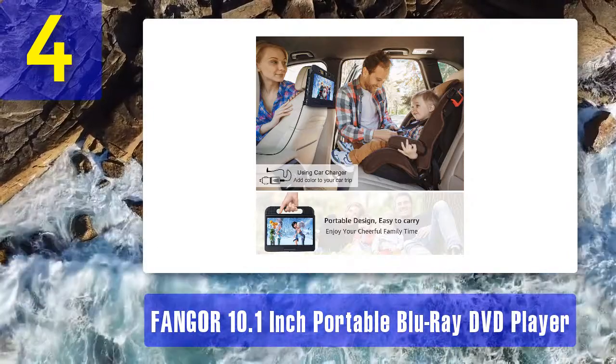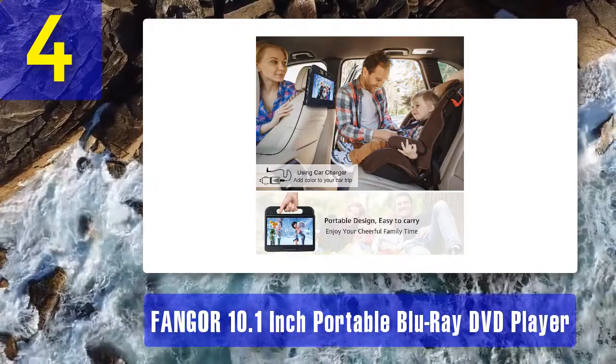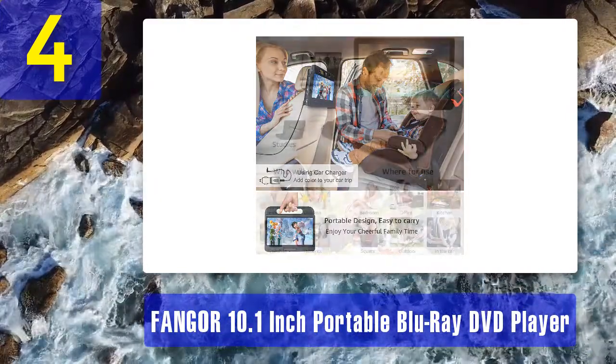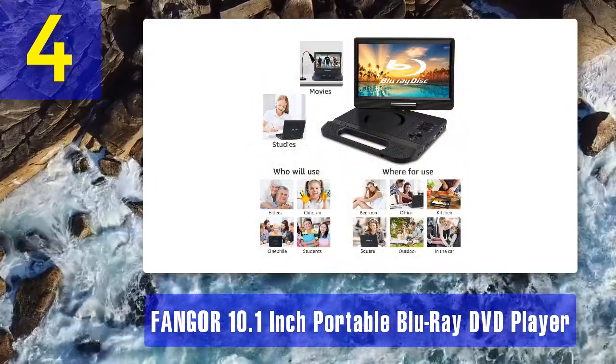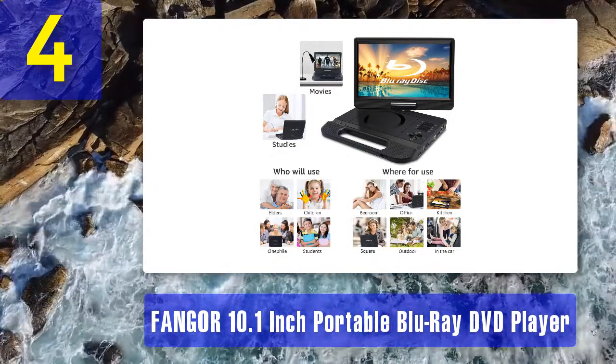The player is compatible with DVDs and standard CDs. The device also comes with an internal card slot that can read movies and media files from SD cards. The controls and settings buttons are placed on the device itself.